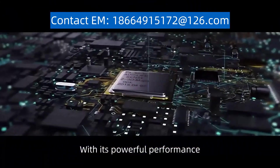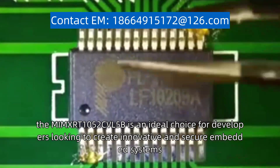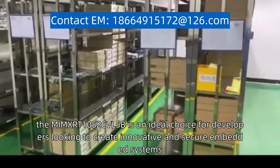With its powerful performance, rich feature set, and robust security capabilities, the MIMXRT1052CVL5B is an ideal choice for developers looking to create innovative and secure embedded systems.